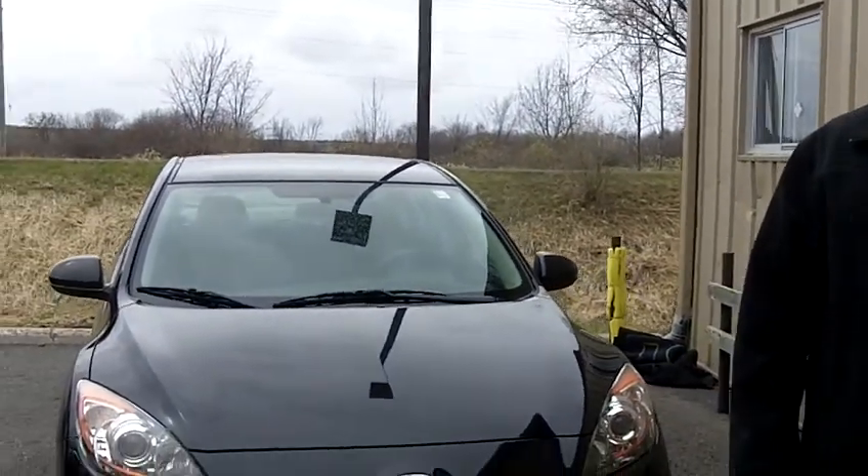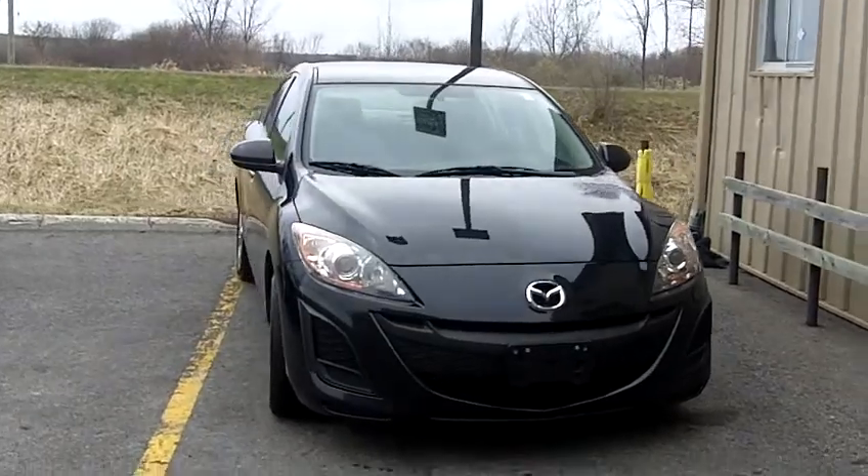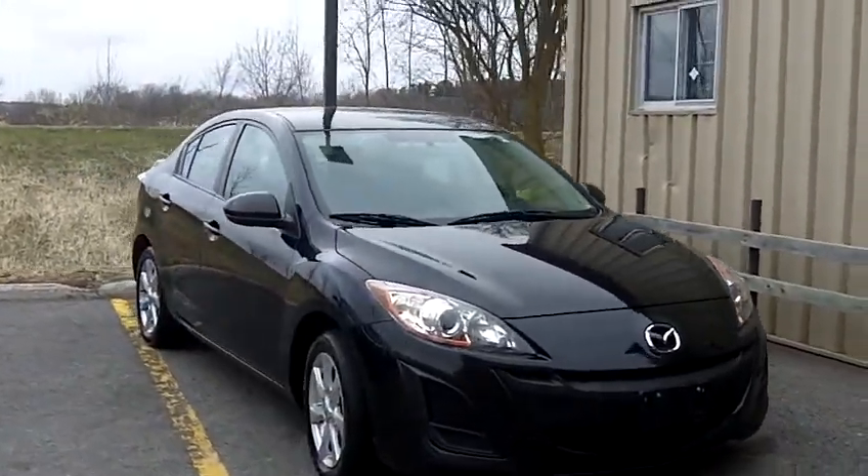Mark Gervais at Turpain Auto World, 185 Robertson Road here in Bell's Corners. I've got a 2011 Mazda 3. This thing is nearly new — black in color, alloy wheels, four-door sedan. This is a great sharp looking little car.